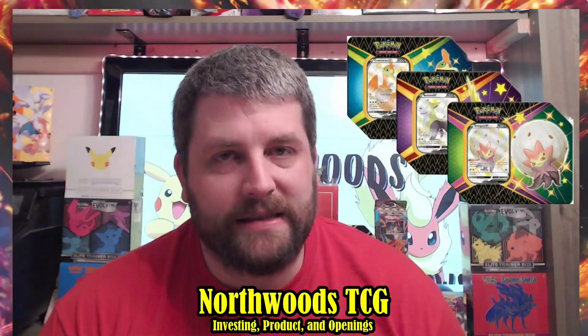One honorable mention: the Shining Fates big tins released at launch. I haven't seen a reprint since June, and they're currently running $40–$50 online depending on the artwork. They came with a shiny promo — Boltund, Eldegoss, or Cramorant — and are a flashy tin that stands out. For anyone collecting Shining Fates or even a Hidden Fates and Shining Fates collection, these tins will look fantastic on the shelf. It was close between these and the D21 tins, but I think the D21 tins will perform a bit better over time.